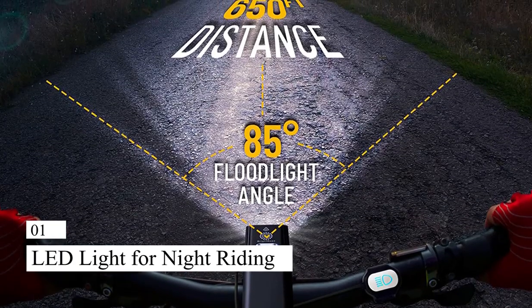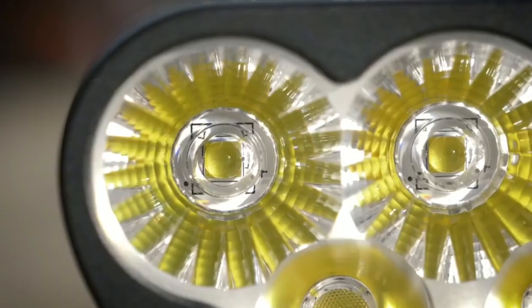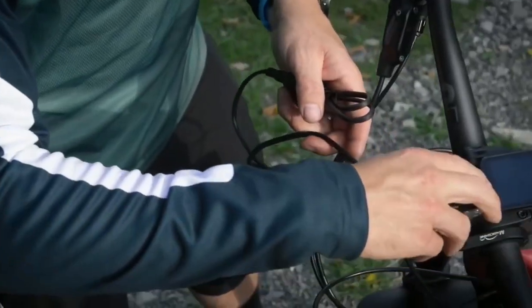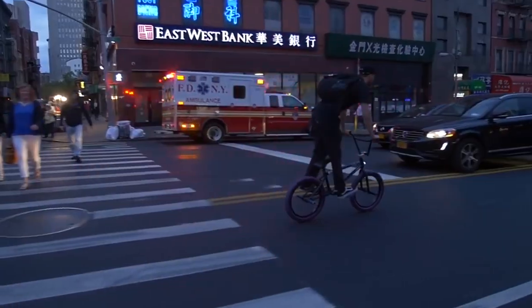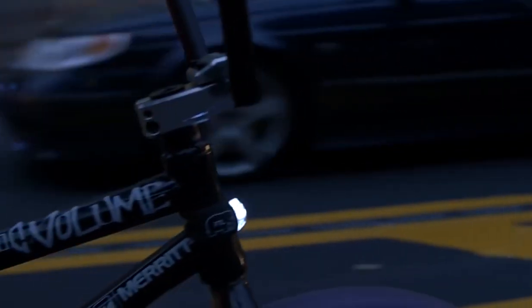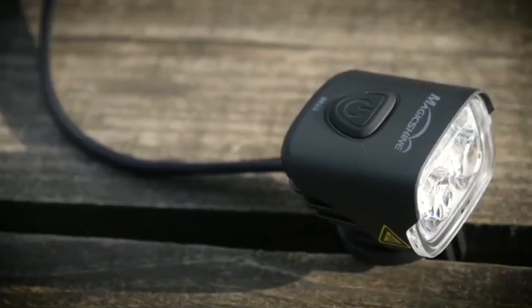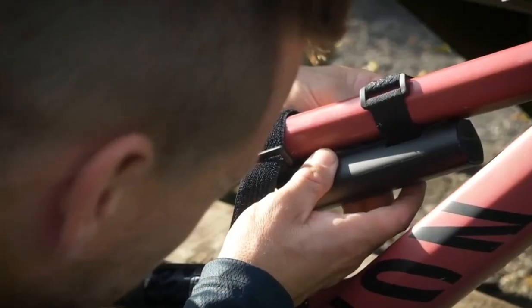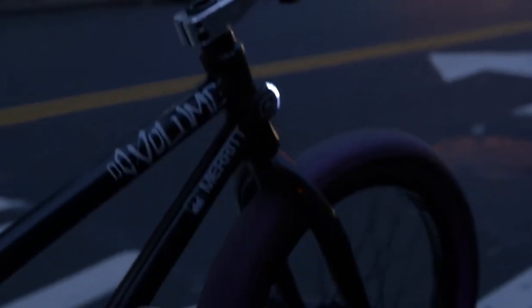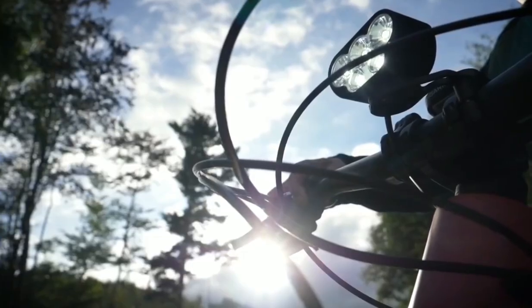Number 1: LED Bike Light with Remote Control for Night Riding. Remote-controlled LED bike lights are a wonderful option to increase your safety and visibility while biking at night. Usually installed on the bike's handlebars or seat post, these lights are operated by a wireless remote. The powerful LED lights allow you to easily be noticed by other drivers, lowering the likelihood of accidents. Most LED bike lights can operate for several hours on a single charge, and since they are frequently made for water resistance, they are perfect for use in all kinds of weather.